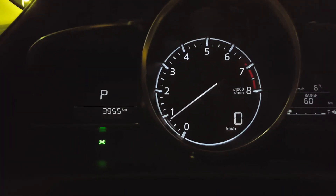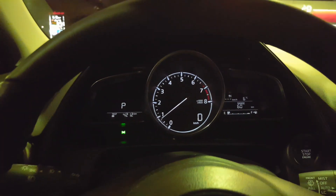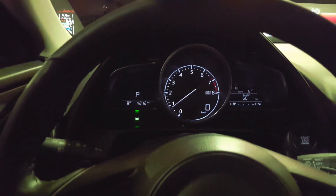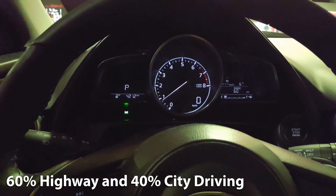You'll also notice we've driven a total of 421.2 kilometers. My driving conditions have been pretty basic — I haven't had the air conditioning or the heating on at all, but I have had the sound system on the whole time. Also worth mentioning is around 60% of my driving was on the highway and 40% in the city, just to give you an idea of how I got the numbers that I did.